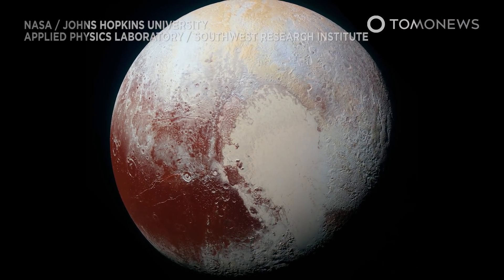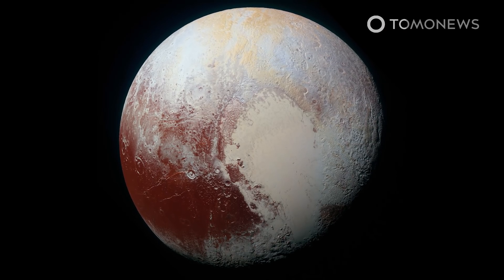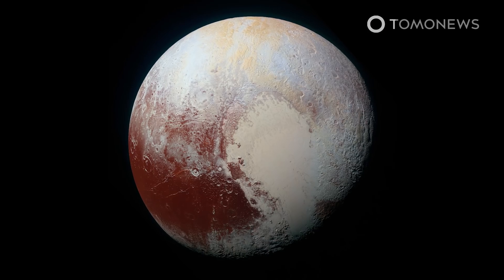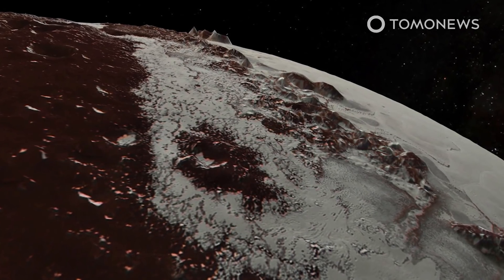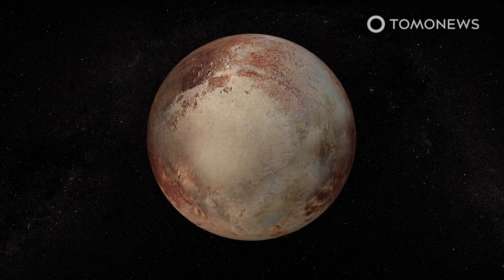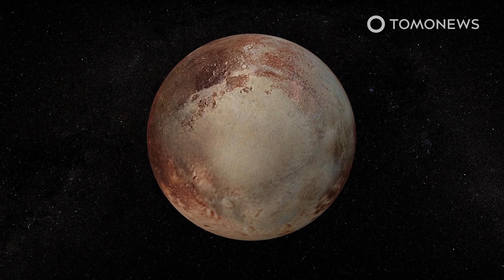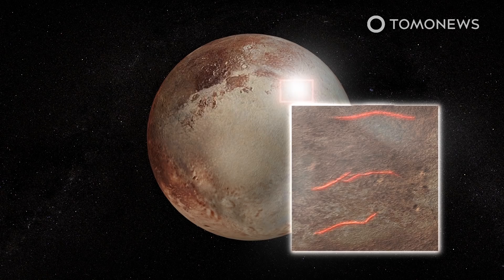Scientists had previously thought that Pluto started out as a ball of rock and ice. The ocean beneath its surface formed as heat from the dwarf planet's radioactive core melted the ice. But some scientists think Pluto started out as a hot world. New research suggests Pluto started out with a subsurface ocean that has been slowly freezing over time. The findings are based on an analysis of pictures of Pluto's surface taken by NASA's New Horizons mission.